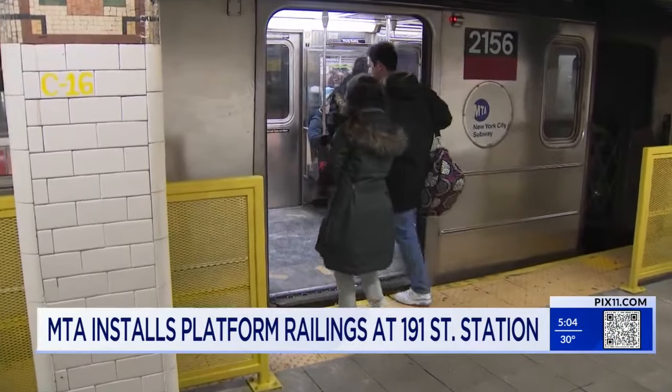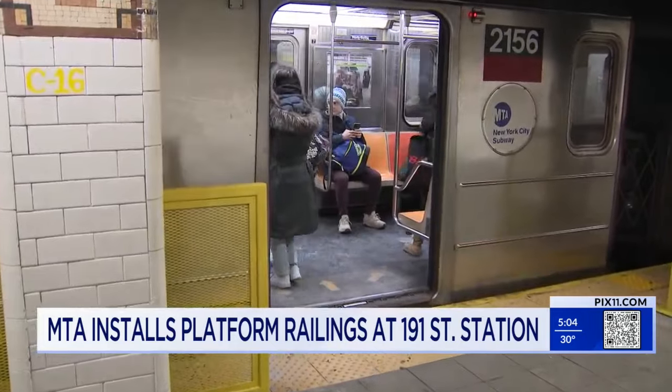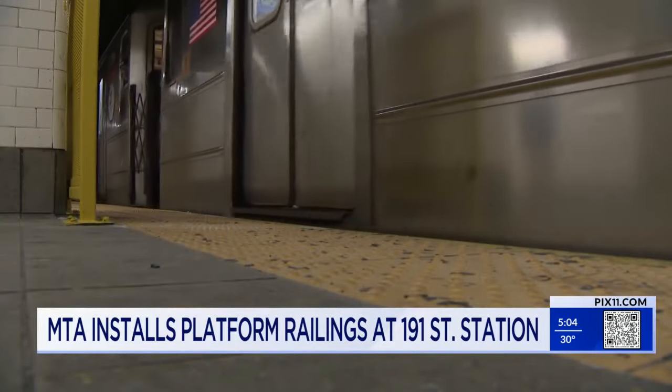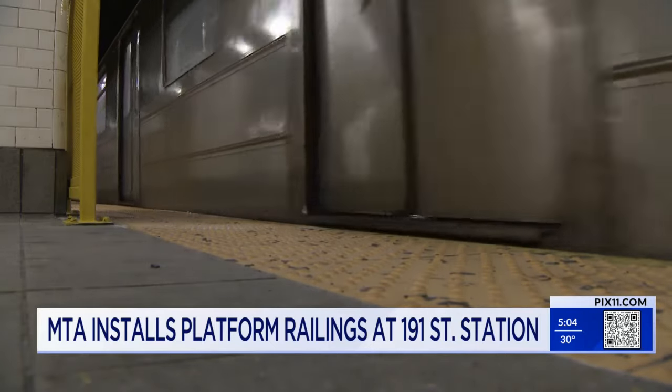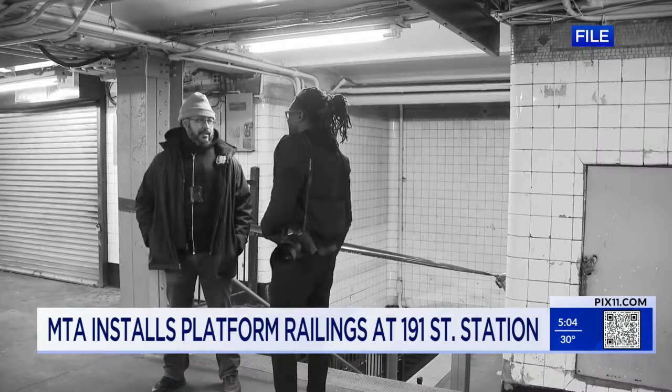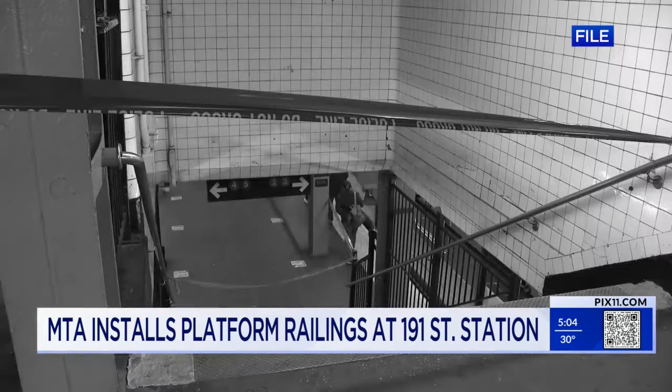Straphangers have consistently been warned to stand away from the edge of the platform as a train enters or leaves the station, but that is not always the case. It's not uncommon to hear about a rider that accidentally falls onto tracks, as well as people being pushed onto the tracks. Going during the day is nice, but at night it's always going to be a little bit of like being on extra high alert.